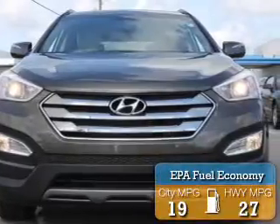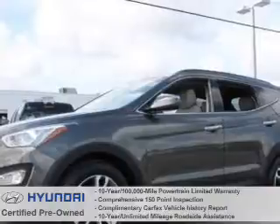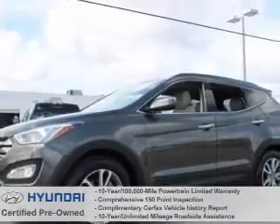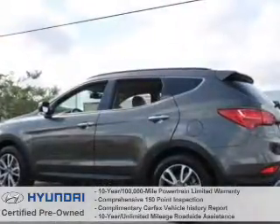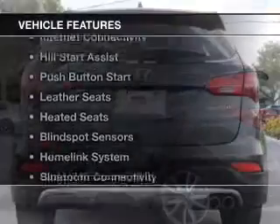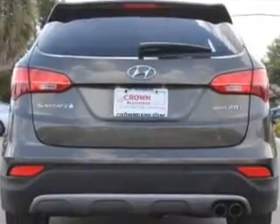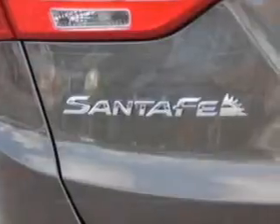Great fuel efficiency saves you money by requiring fewer trips to the gas station. All Hyundai certified vehicles provide you with these exceptional benefits. The features include a turbocharger, internet connectivity, hill start assist, push button start, leather seats, and heated seats.